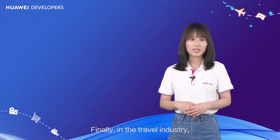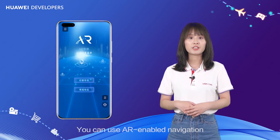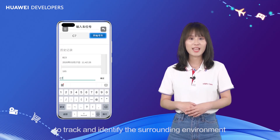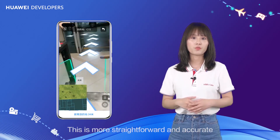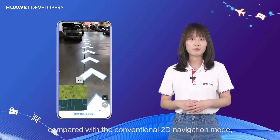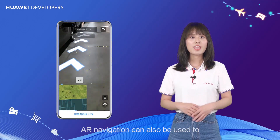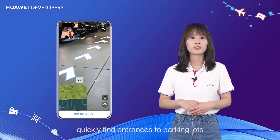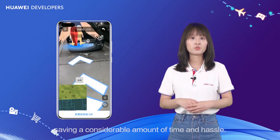Finally, in the travel industry, HMS Core AR Engine enables immersive navigation. You can use AR-enabled navigation to track and identify the surrounding environment and directly display virtual arrows onto the actual road. This is more straightforward and accurate compared with the conventional 2D navigation mode, making it easier to arrive at the final destination. AR navigation can also be used to quickly find entrances to parking lots and available parking spaces, saving a considerable amount of time and hassle.